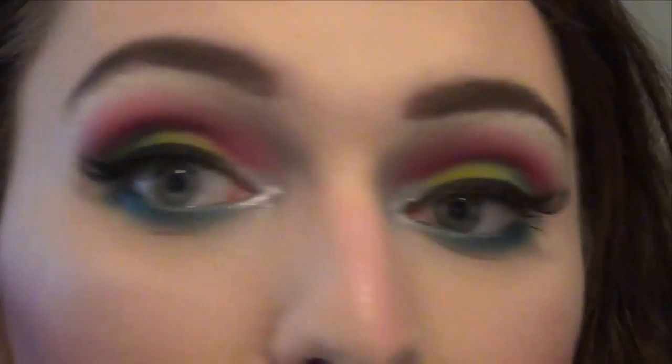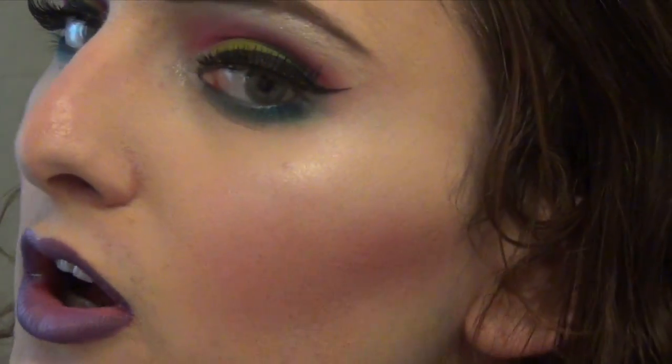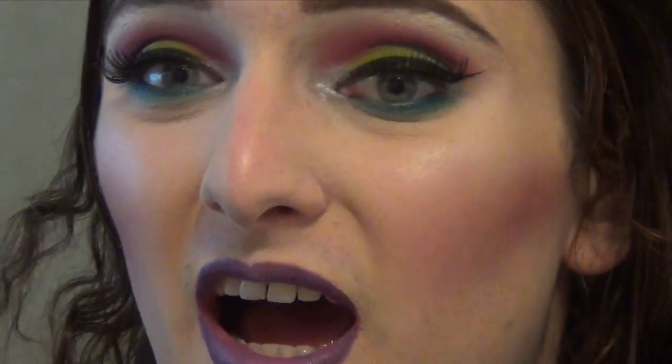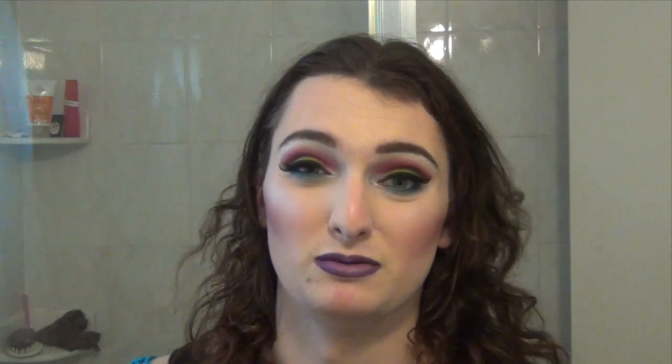I also used a bunch of the Urban Decay Electric Pigments for today's look — I did a beautiful sort of neon fantasy. I did some light contouring with some of the shadows from the Urban Decay Electric Palette to tie in the color story. When I do really colorful looks like these, I almost always use Savage's blush — I like that monochromatic thing where the similar colors in your eyes and cheeks just come together.